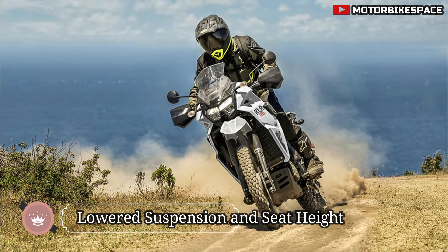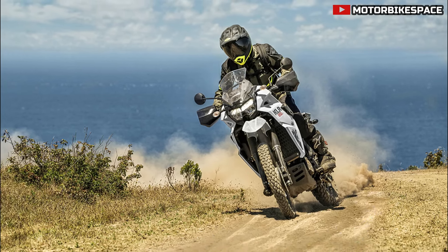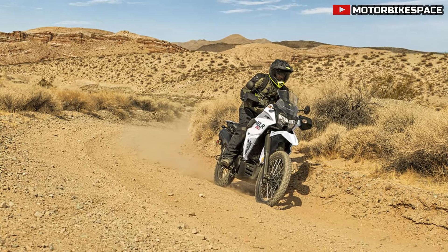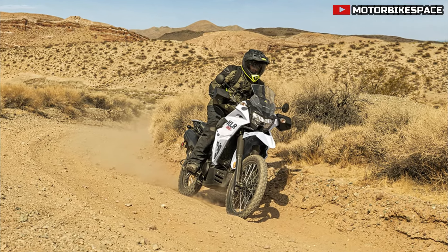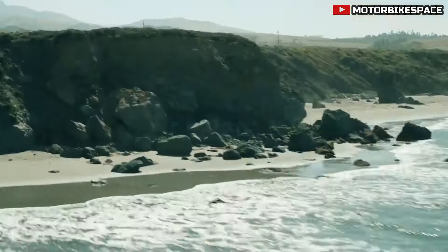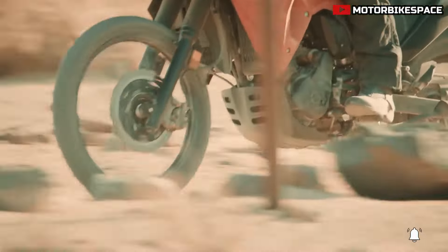The KLR650S lowers the seat height by over 2 inches compared to the standard KLR650. This modification, along with dedicated suspension settings, provides better footing for riders, making it easier to handle the motorcycle, especially for those with shorter inseams. The bike's suspension system maintains excellent handling and comfort, essential for both on-road and off-road adventures.